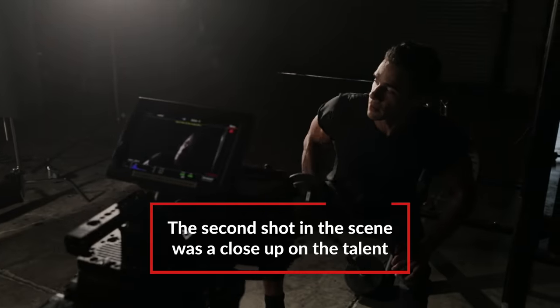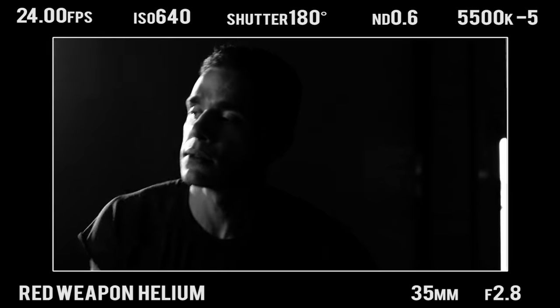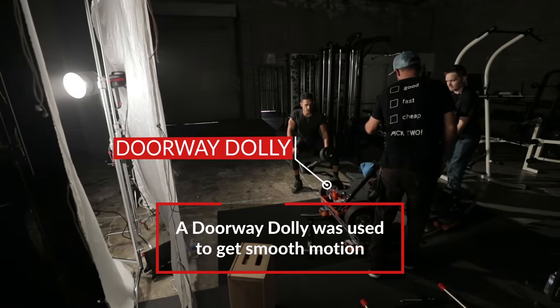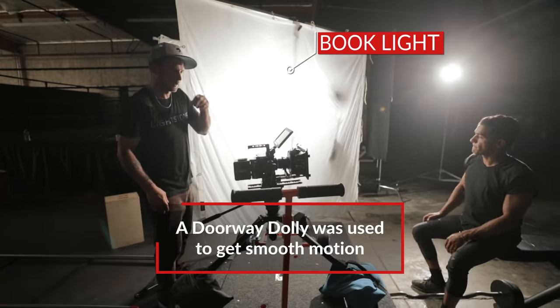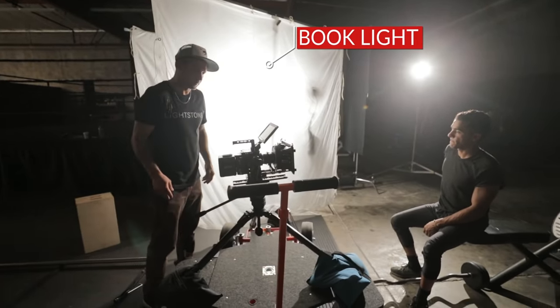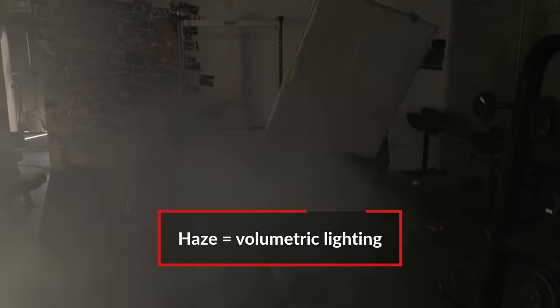For a closer shot punched in on his face, it was a dolly shot but on a curved banana track. We moved the book light closer to his face so there was more wrap and the catch lights in his eyes were more prominent. We kept the backlight where it was and added a little bit of atmosphere.